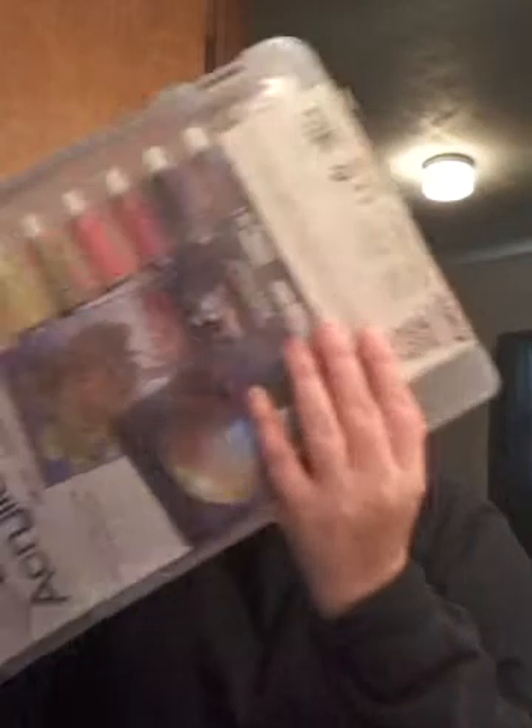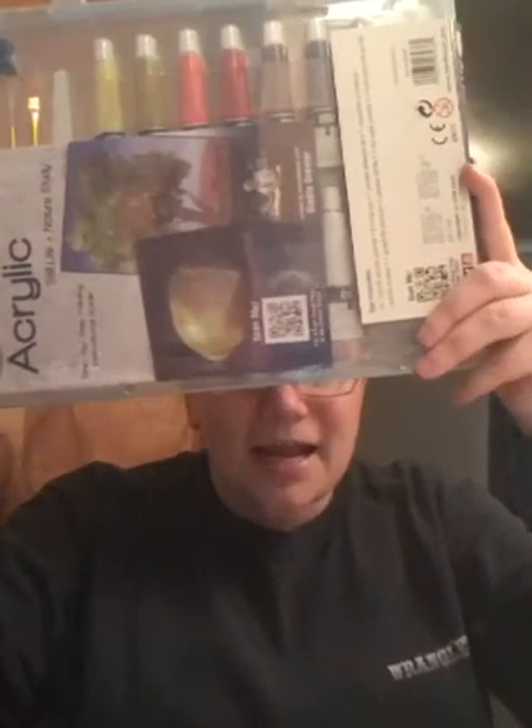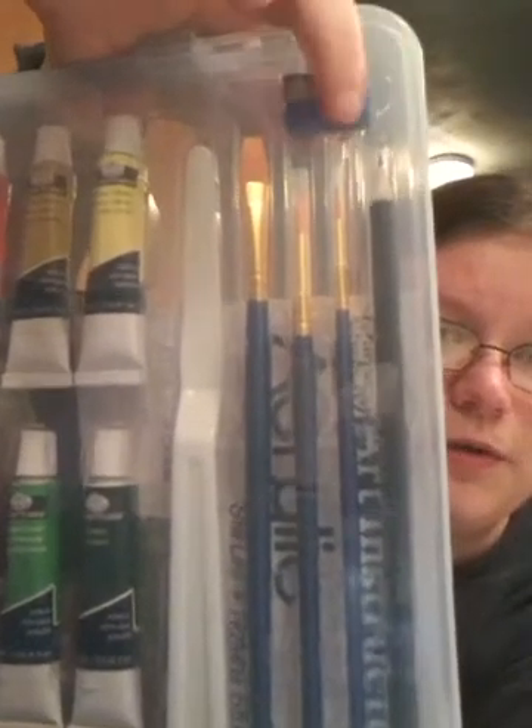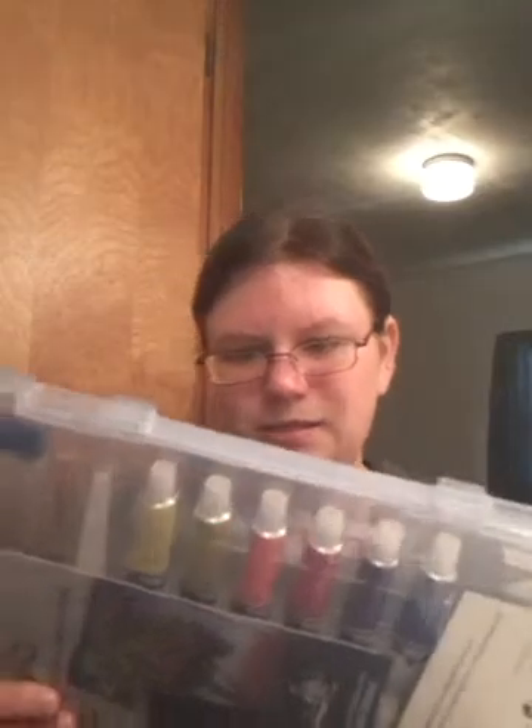My biggest thing I can't wait to show you guys is my art set. I am so excited — I got it today. It has different colors and I got these brushes too. It came with a pencil sharpener and a scraper thing. I don't know what that is — I'm not really an artist, I just like to do it for fun. It came with a tray too, but I don't really like the shape of it, so I'm going to use the round one instead.